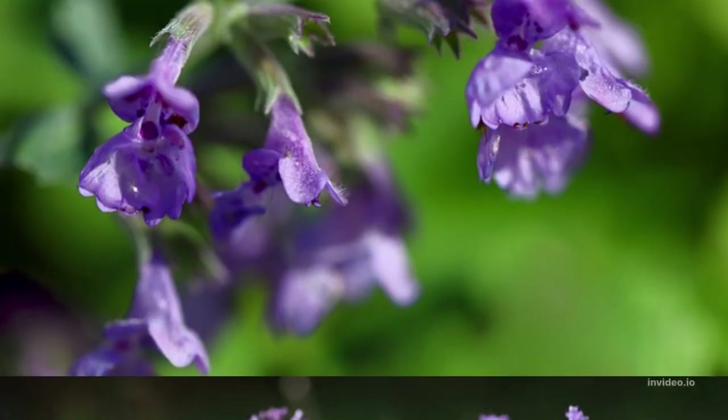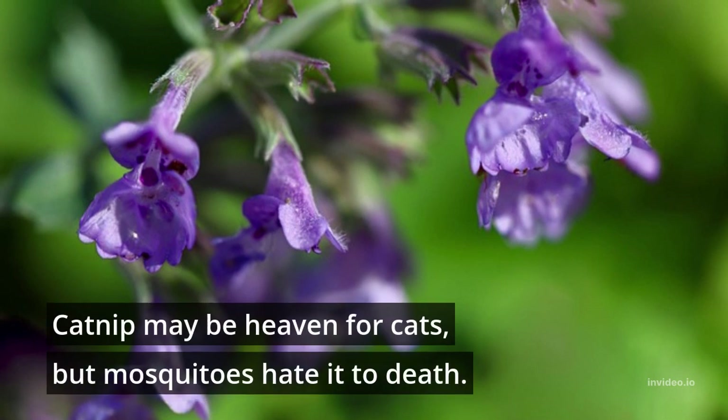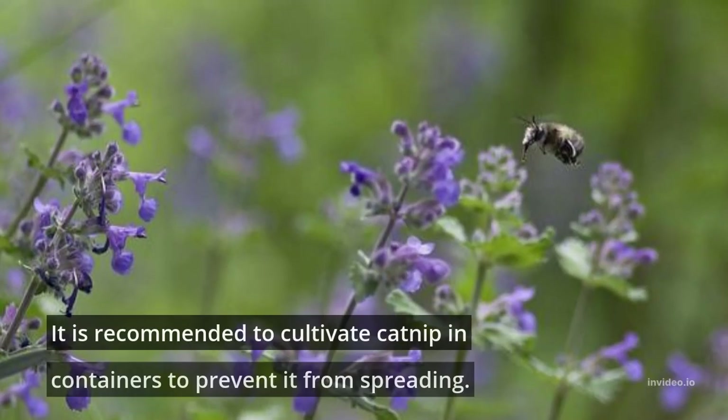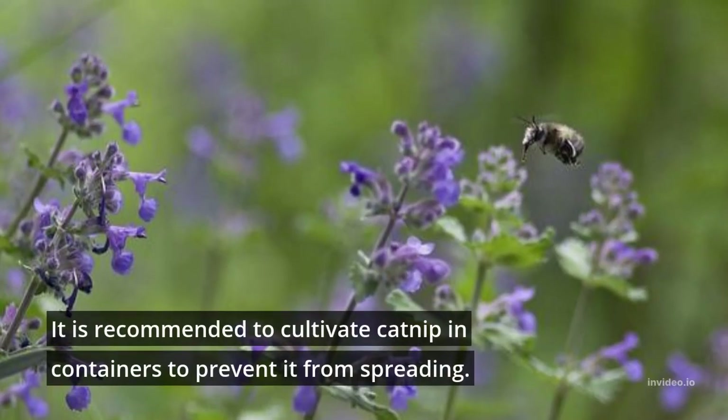2. Catnip. Catnip may be heaven for cats, but mosquitoes hate it. When the leaves of catnip are crushed, nepetalactone, an essential oil, is produced, which keeps mosquitoes away. It is recommended to cultivate catnip in containers to prevent it from spreading.